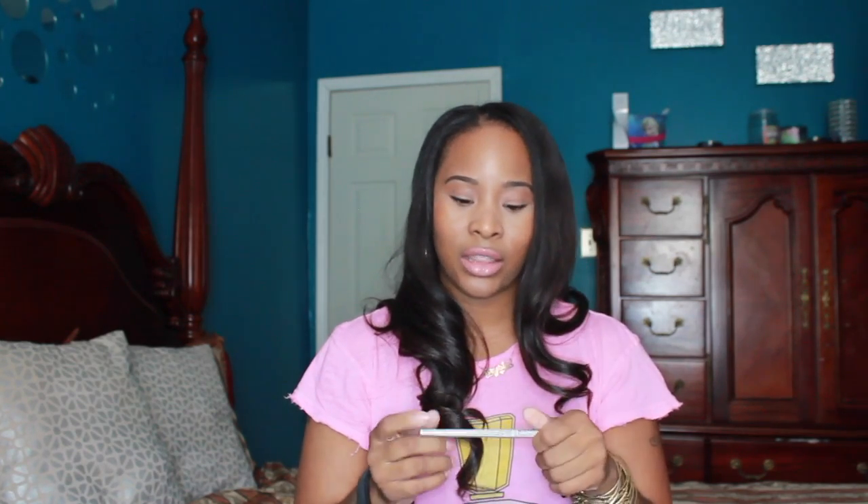I also picked up a retractable lip liner in the shade Vanilla Sky. I am big on nude color lipsticks — I wear them most of the time. This goes with every shade of nude lip gloss or lipstick. I wanted to get two of them but there was only one left in the store, so I see that a lot of you ladies like this product also. This is from NYX and they run about $3. I was happy and excited when I found this one because I actually did go in for this product. So if you're a nude lipstick girl, try this out and you'll love it.